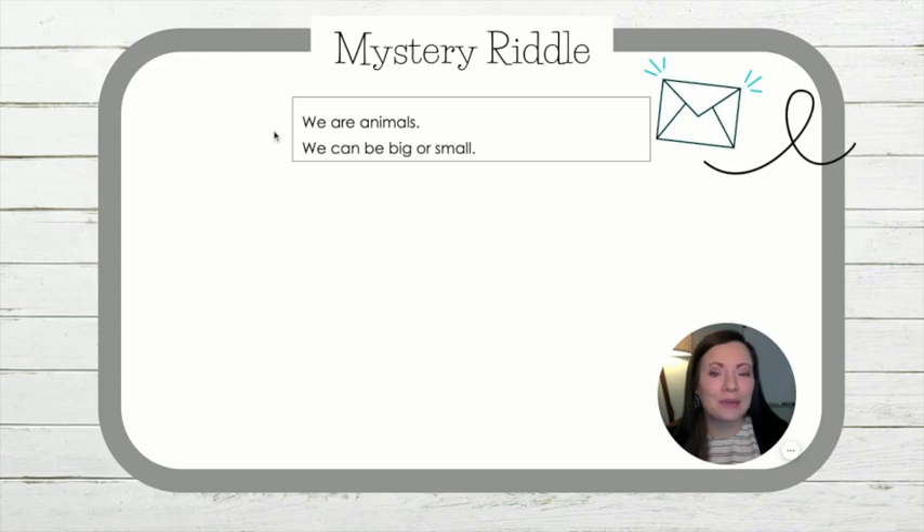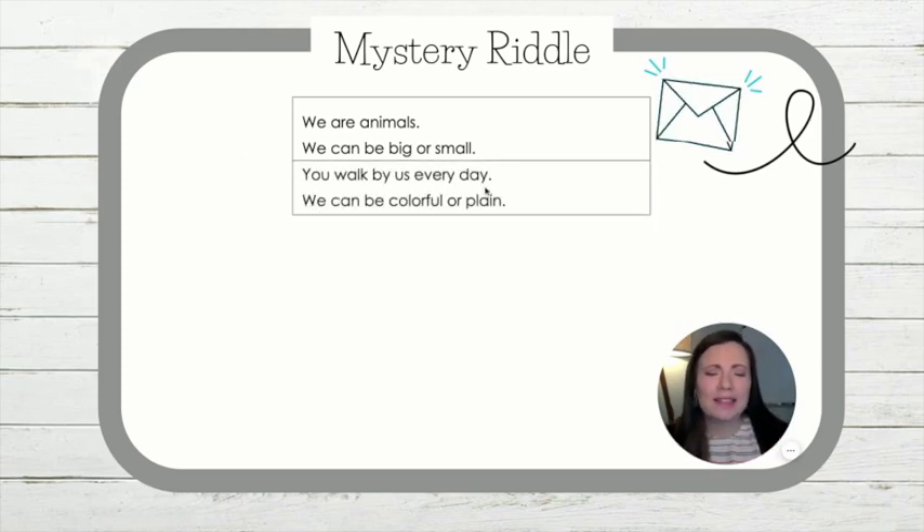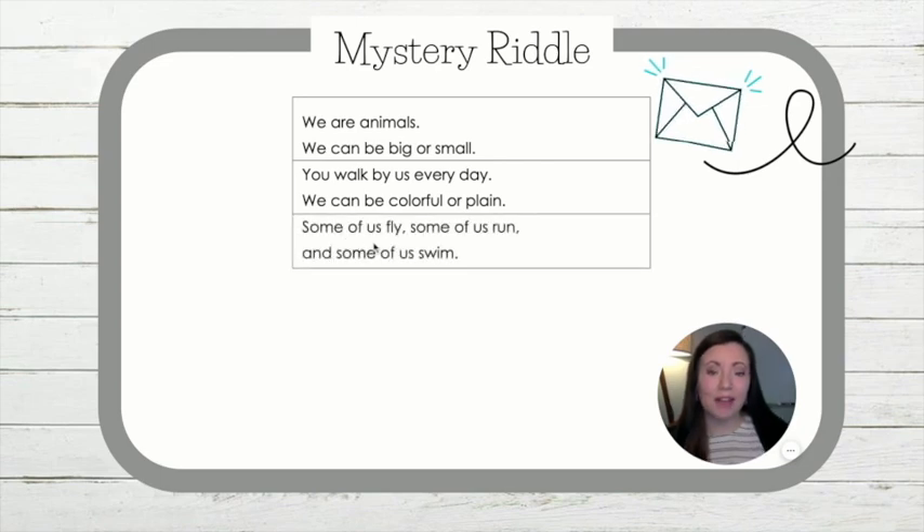We are animals. We can be big or small — show me that line with your hands. We can be big or small. You walk by us every day. We can be colorful or plain. Do you have a guess as to what it is? Let's keep reading to see. Some of us fly. Some of us run. And some of us swim.